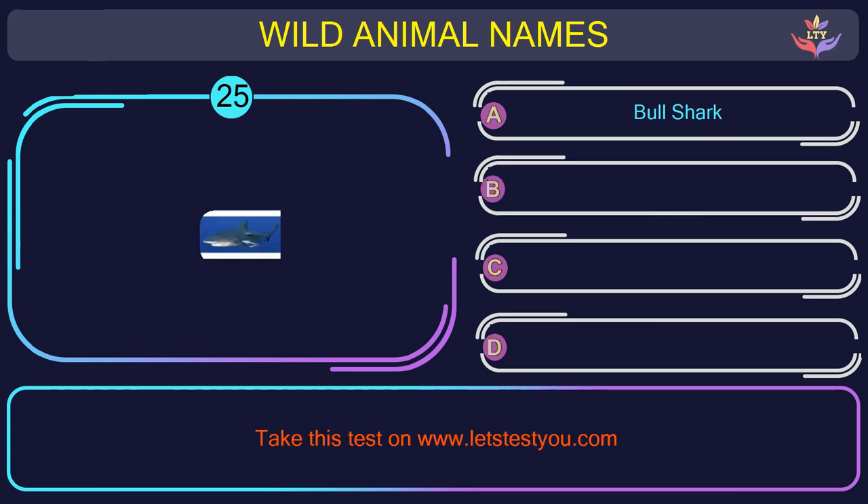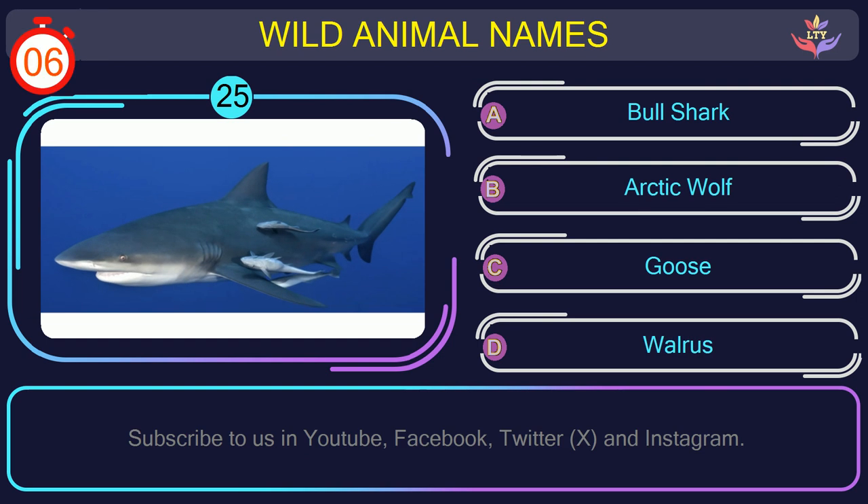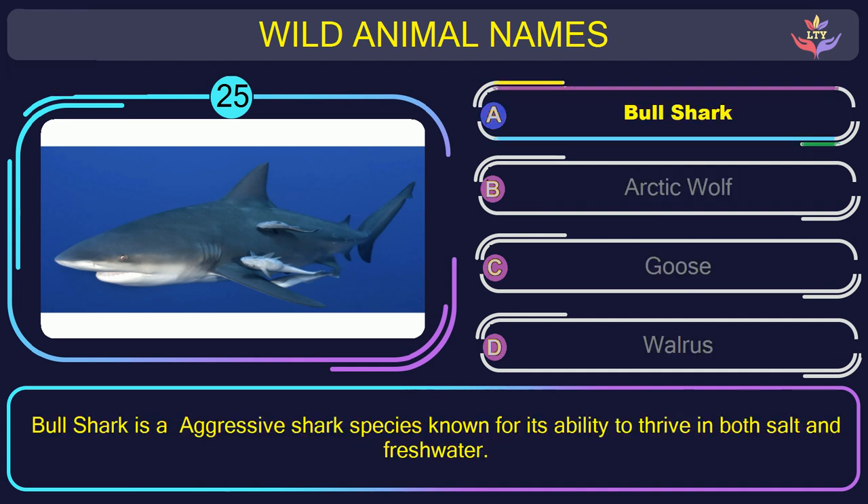Question number 25: find the name of the animal in this picture. The correct answer is option A. Bull shark — an aggressive shark species known for its ability to thrive in both salt and fresh water.